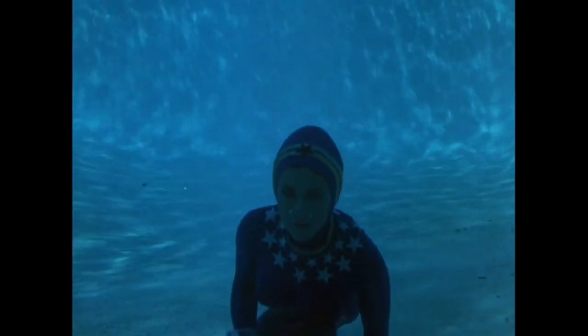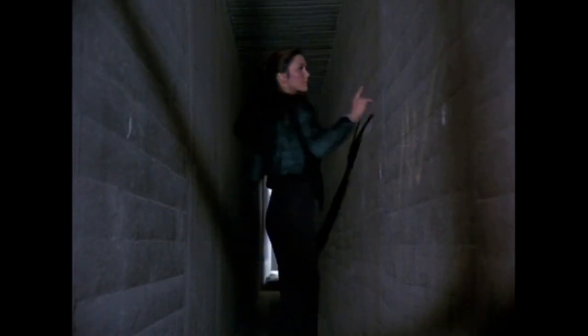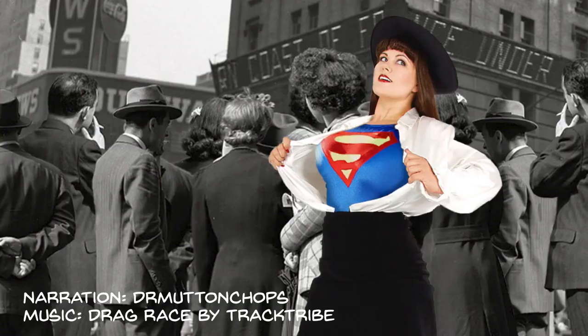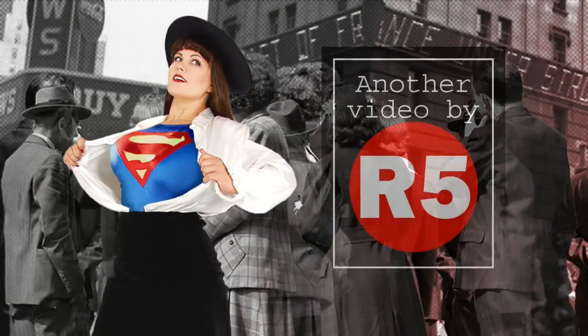However, it left behind three seasons and almost 60 episodes, and is still very much appreciated with a cult following by fans today, decades later.